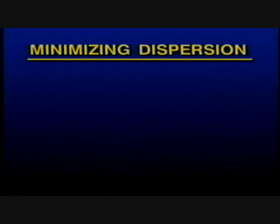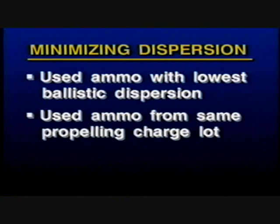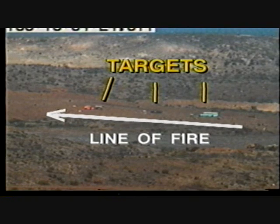To minimize round-to-round dispersion, test conductors used ammunition which exhibits the lowest ballistic dispersion, minimized initial velocity variations by using ammunition from the same propelling charge lot, and eliminated aim point variations due to reference point tracking by using GPS navigation. Finally, test planners assured maximum coverage by aligning the target's long axis with the line of fire.